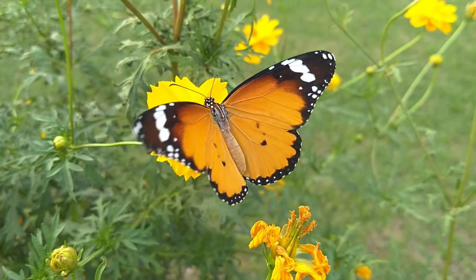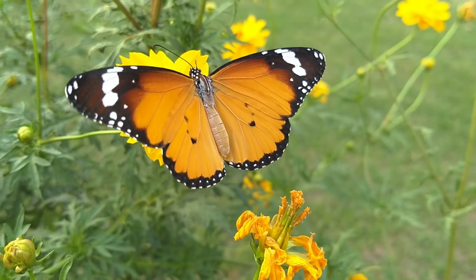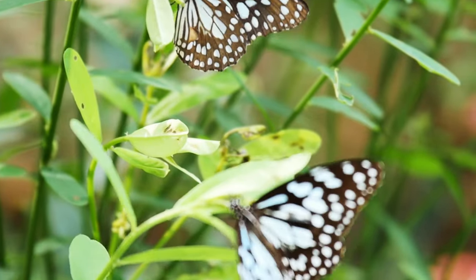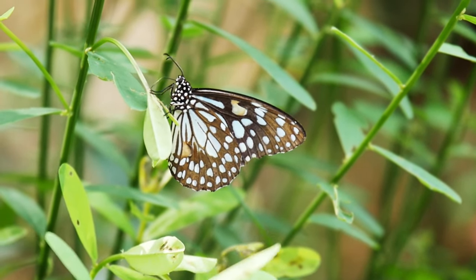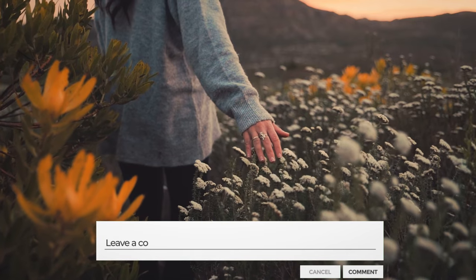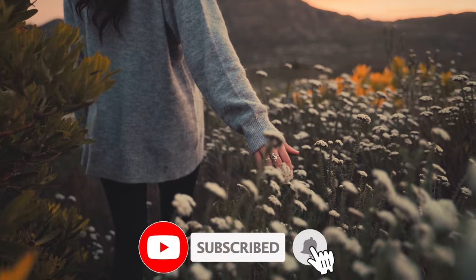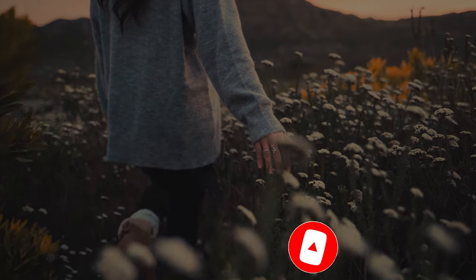Nature never ceases to amaze us with its wonders, and the migration of these delicate creatures is a true testament to the beauty and complexity of our world. Have you ever encountered a monarch butterfly in your local area or witnessed their migration in person? If so, we'd love to hear your experiences and thoughts in the comment section below. Don't forget to subscribe and hit the bell icon so you never miss an upload.